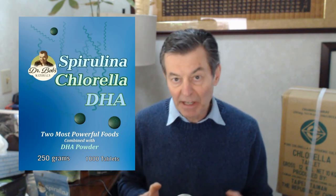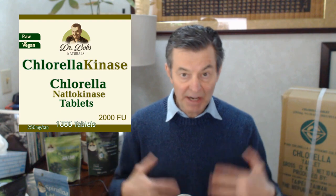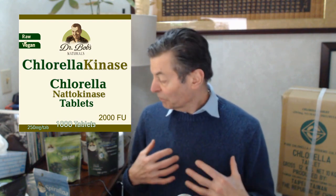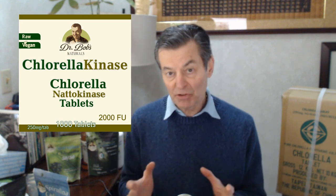You can buy it that way. We also have chlorella with DHA mixed in, which we sell in bulk, and chlorella with natokinase. Natokinase is great for lowering blood pressure and for fiber issues. So we have a lot of options for tablets and we sell them all in bulk.